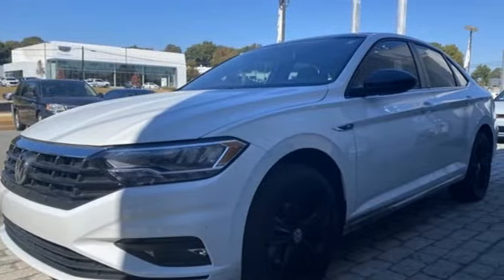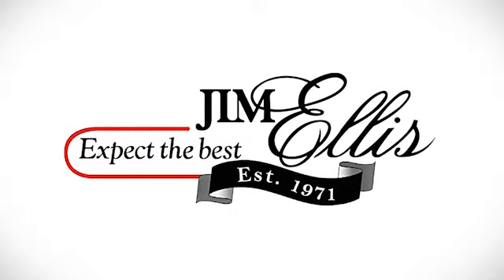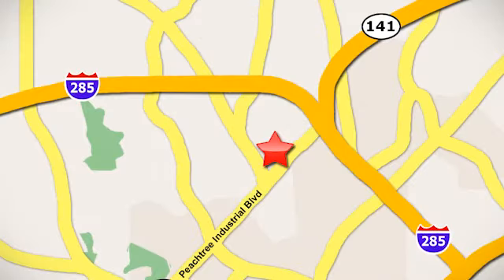See what it can do for you when you take it for a test drive. Contact Jim Ellis Volkswagen of Atlanta today or stop on by. We're conveniently located inside I-285 on Peachtree Industrial.